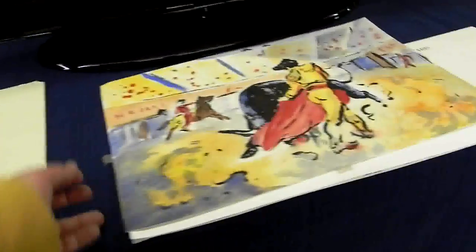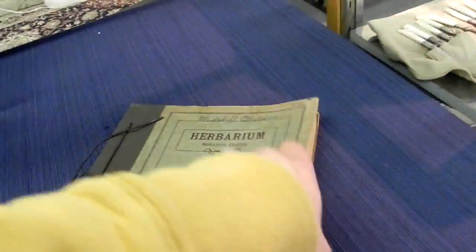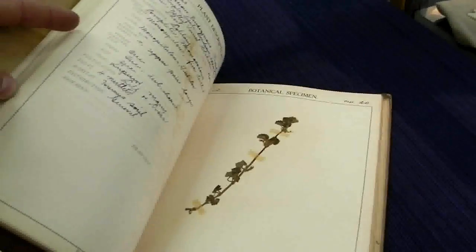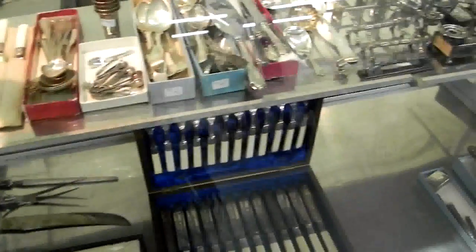It opens up twice more so it's a big sheet. Pretty cool watercolor here — the bullfighter. The herbarium book is very cool; those are all pressed specimens with information about them. Pretty cool book.